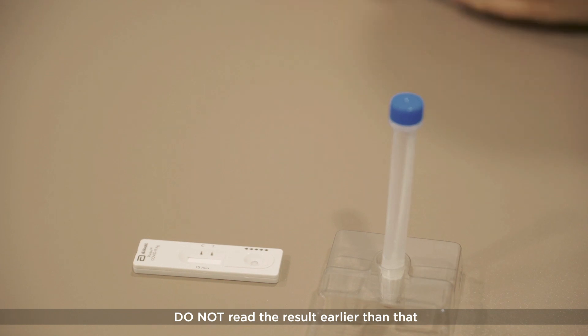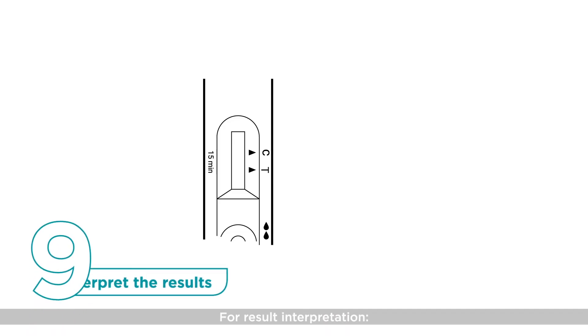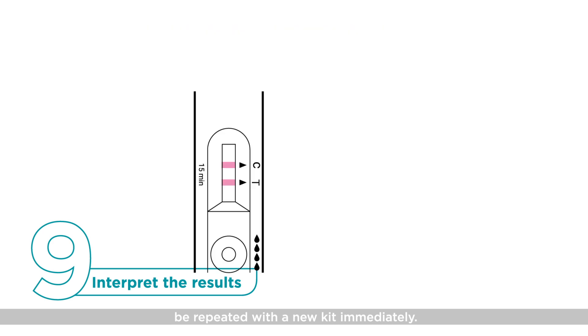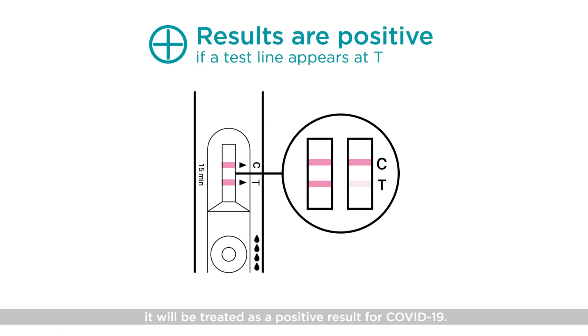Do not read the result earlier than that or after 20 minutes. For result interpretation, firstly check to make sure that there is a control line present at C. If there is no control line, the result is invalid, likely due to incorrect test procedure, and the test needs to be repeated with a new kit immediately. If a test line appears at T, no matter how faint, it will be treated as a positive result for COVID-19.